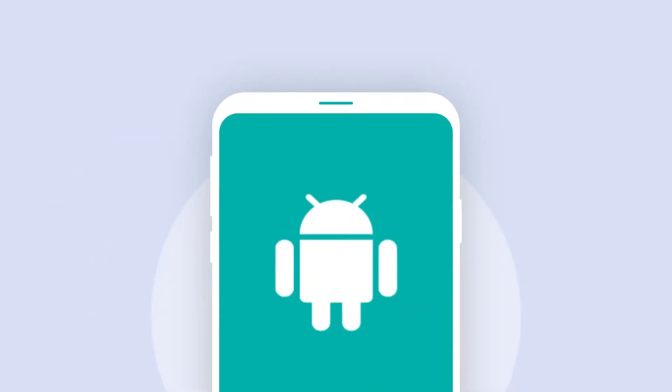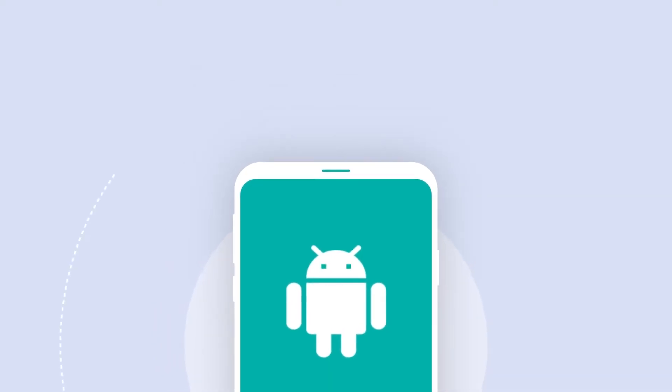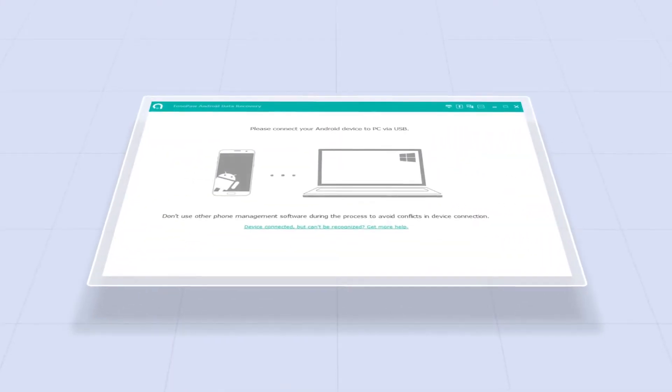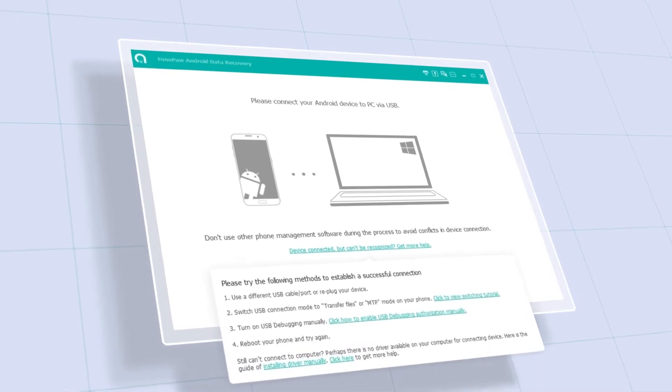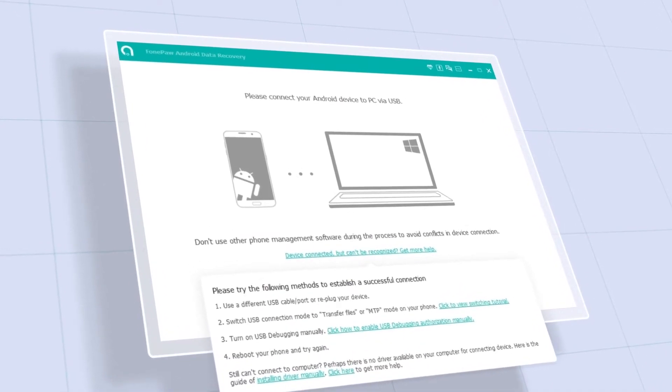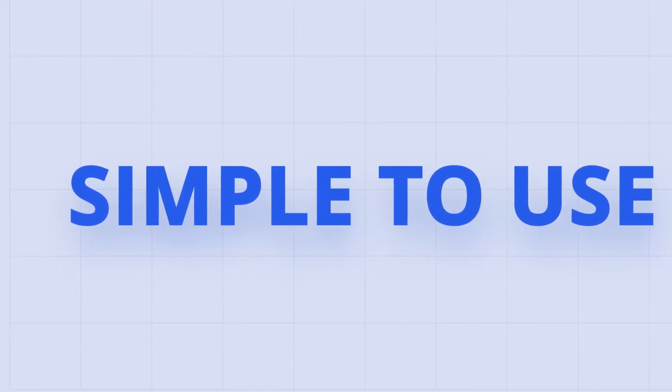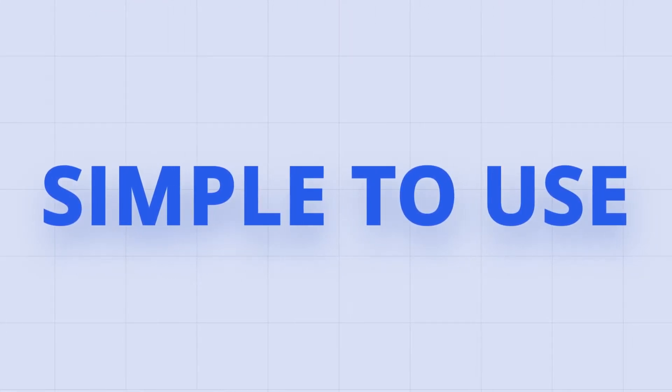It is specifically designed for Android devices and can recover deleted photos, messages, videos, or any files that may have been accidentally lost. PhonePaw comes with an intuitive home page and self-explanatory menus that guide you to proceed ahead, so you can easily get your files back without any technical skills.